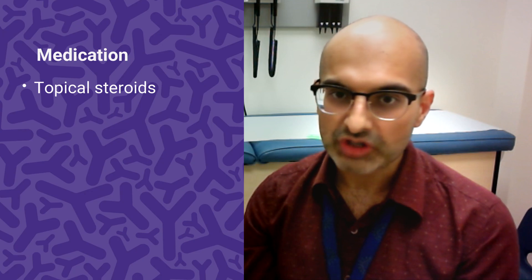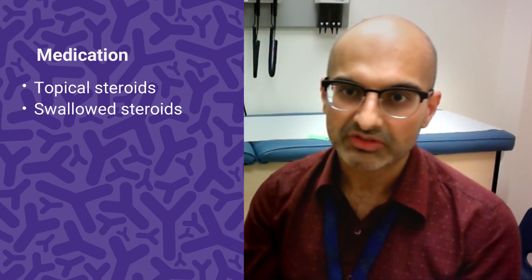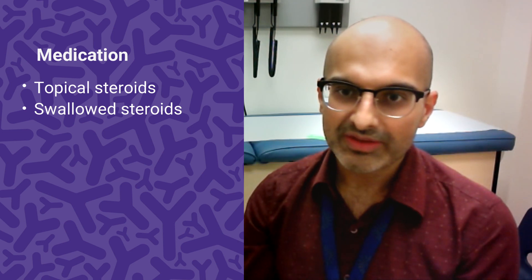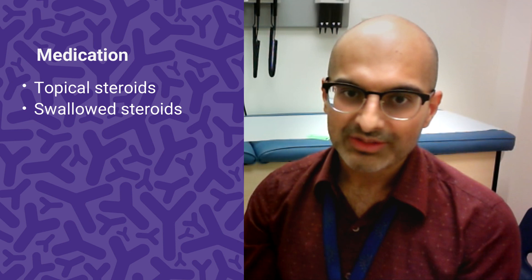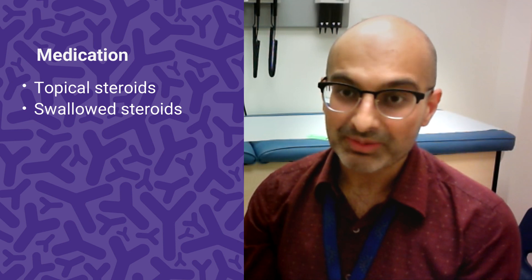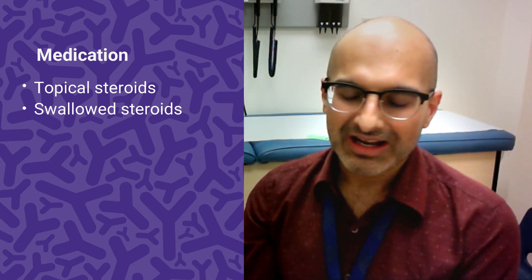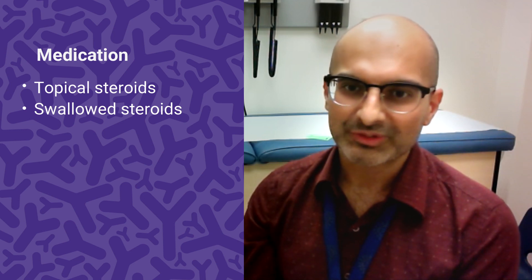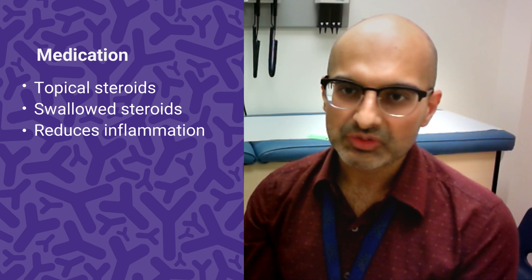The next type of medication is called a topical steroid. It's not going through the system — it goes directly to the esophagus. This is a type of corticosteroid, which is not the same as anabolic steroids or anything that affects muscle strength or performance-enhancing abilities. These are the steroids that control inflammation.